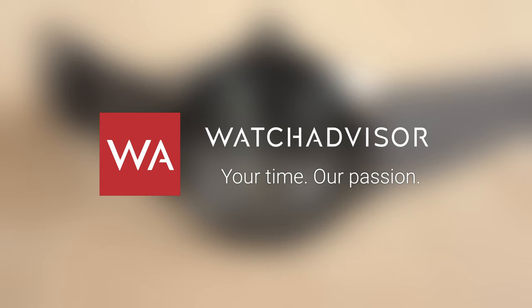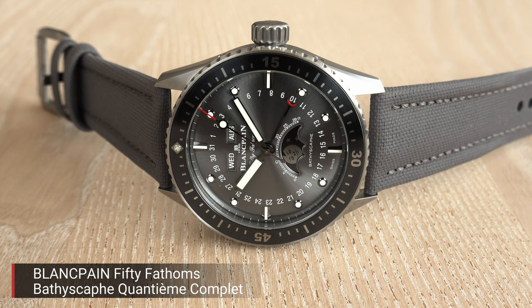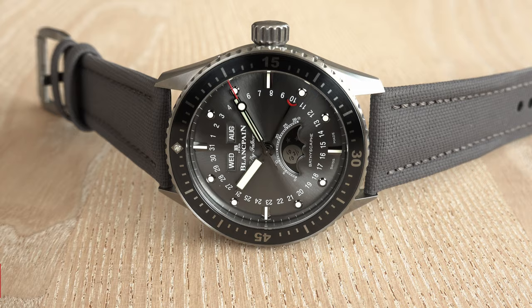Welcome or welcome back to WatchAdvice on YouTube. It's Alexander speaking, your host, and on your screen you see the Blancpain Bathyscaphe Quantième Complet, or in English, Complete Calendar.